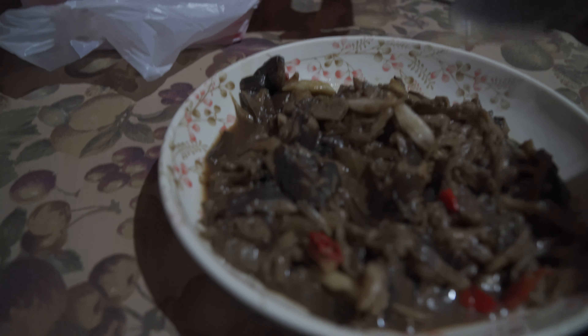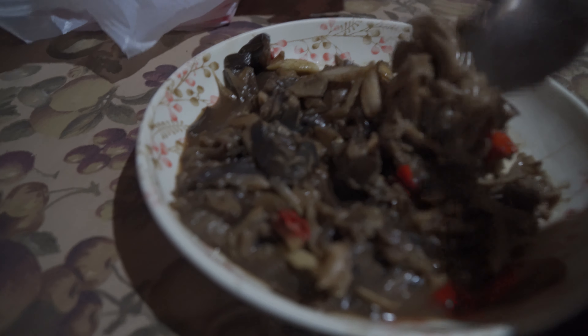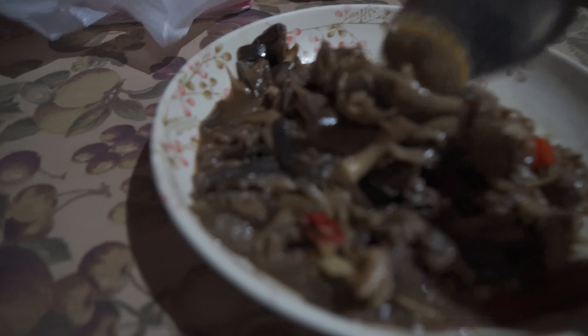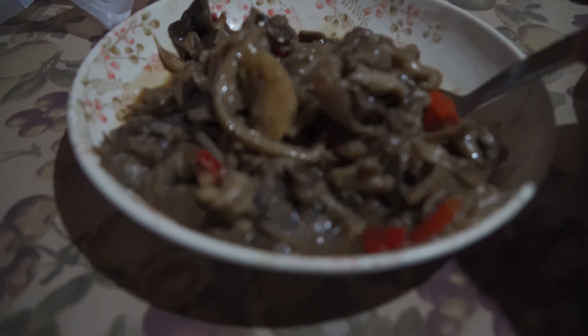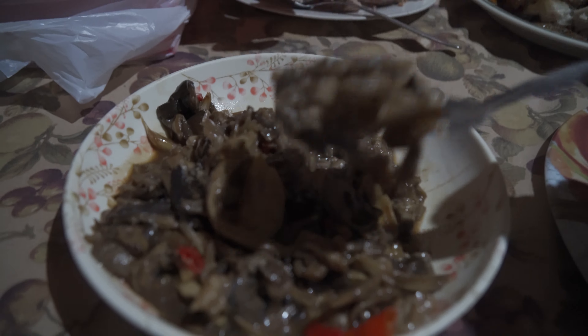Okay, got this special wild mushroom adobo — only took 10 minutes to cook. So there's some soy sauce, there's some oyster sauce, there's some vinegar in here, and of course my favorite part, there's some siling labuyo in here to add some nice spice, and of course we need a bed of rice.